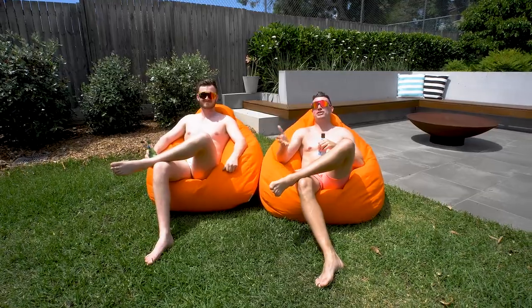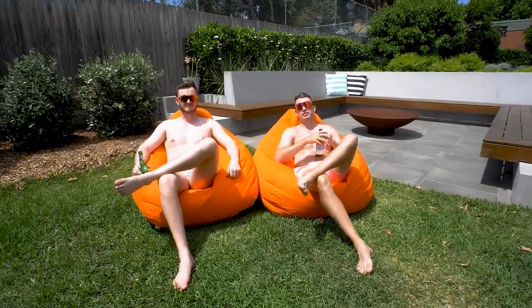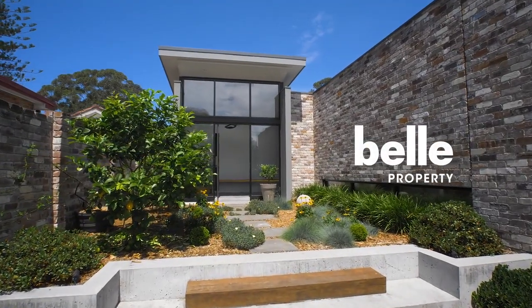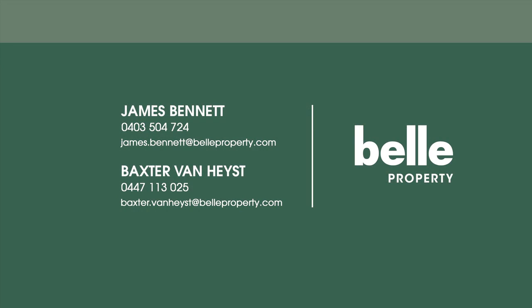This seriously is the best home that will come to market in Lane Cove this spring. So make sure you come to the next inspection.